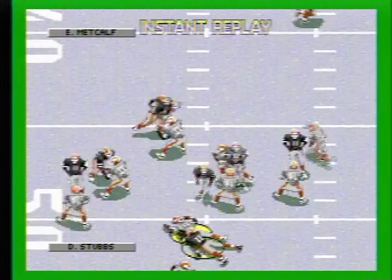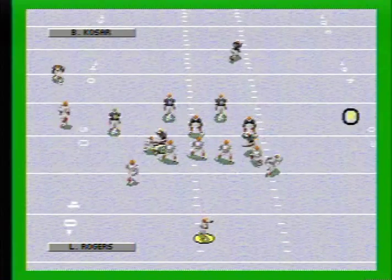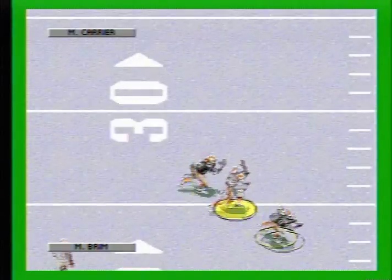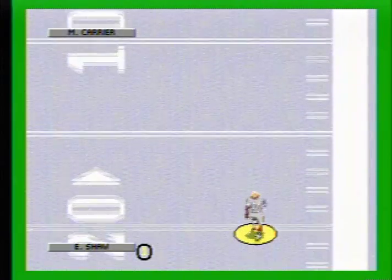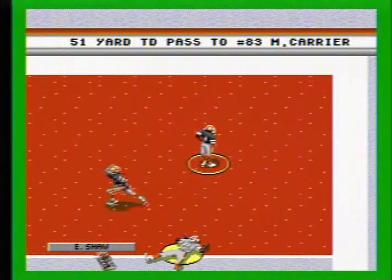The pitch to the back. Tackled immediately. A loss of two. Going for the sideline. Caught by the receiver. Across the 20-10. He could go all the way. Nice job.